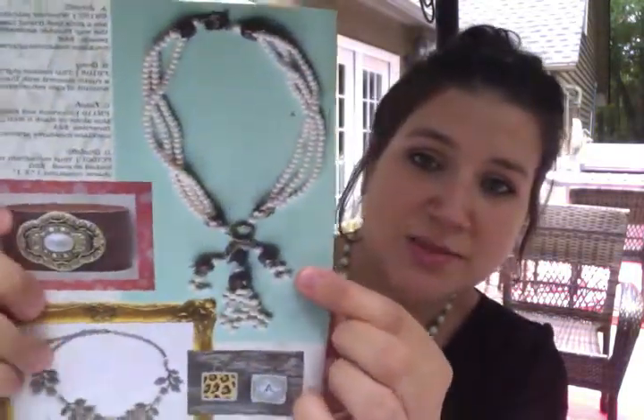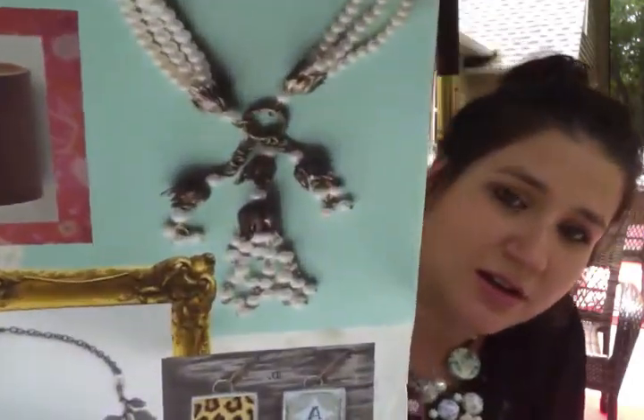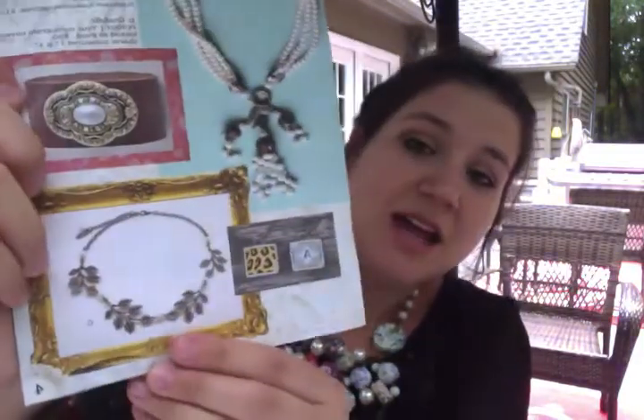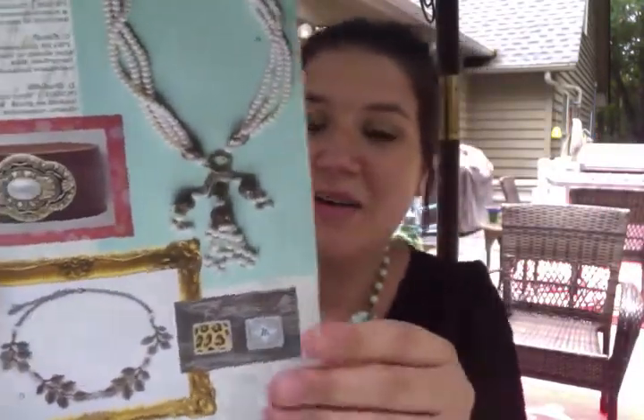Next I want to show you two more pieces from the catalog. First we have the Scarlet — this is three strands of pearls with pearls on the charms. Love it. She is $48. And then I also want to show you the Nora — it reminds me of a lariat for some reason. She's $24 and I can actually see people wearing this in their hair, which I know is a new trend — girls wearing necklaces in their hair. Very pretty.